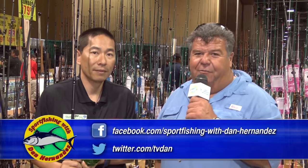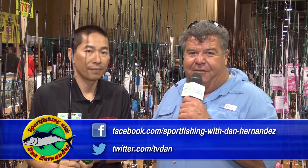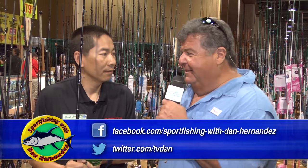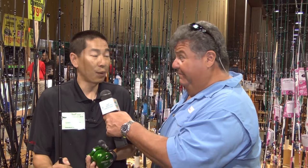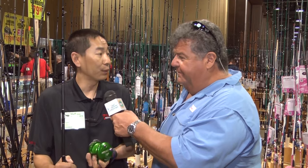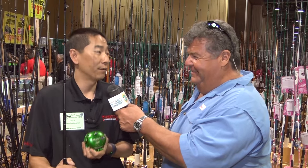The show started on Wednesday. They had over a thousand Avid reel Blems here for sale, all of them at the Turner's booth for the Fred Hall Show. We're probably down to about 500 in two days — we've sold quite a few, because everyone knows this is the best deal at the show on an Avid reel.